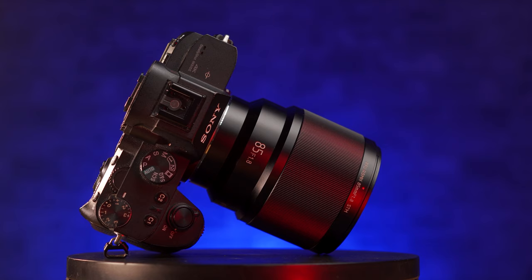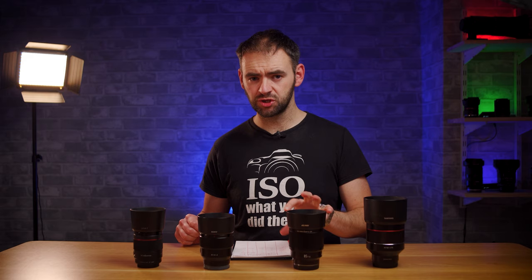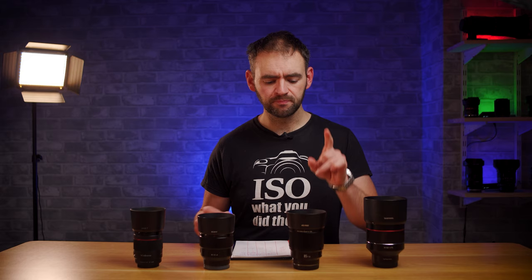We also have the Viltrox 85mm f1.8 which was sent to me by Viltrox about 18 months ago to review, and they've subsequently replaced this with a Mark II variant. However optically the Mark II is identical to the Mark I. The main changes are the build has been adjusted to bring down the weight and the autofocus performance has been tweaked as well, so I will factor that into my assessment of the lens later on.